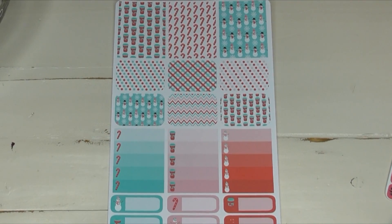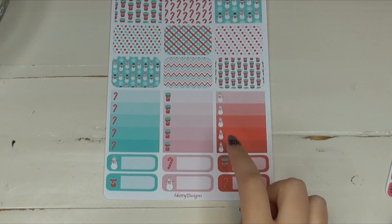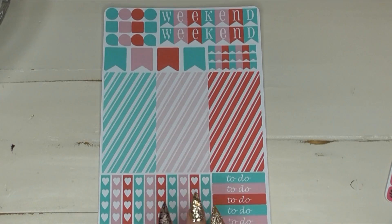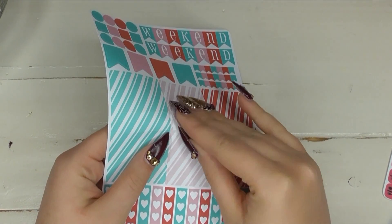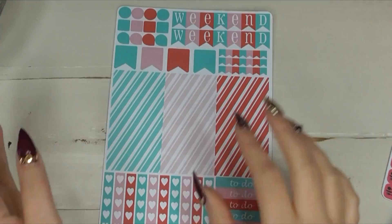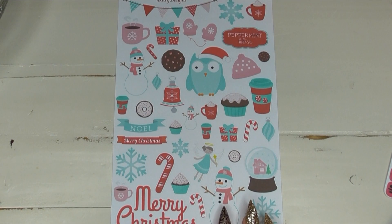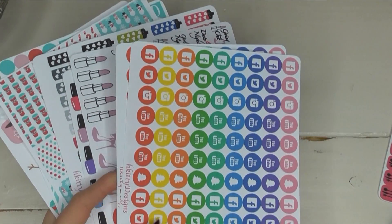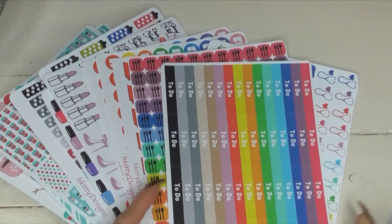The last sticker sheet I want to show from H Kitty is one of her weekly kits — I think it was called peppermint Christmas, kind of pepperminty colors. Look at her ombre heart checklist with little candy canes, coffees, and snowmen as the icons — I'm getting all tongue-tied with how excited I'm getting. There are weekend banners, quarter boxes, small morning/day/night cover-ups, tons of heart checklists, to-do banners, and her little decorative sticker set. Melissa, you have outdone yourself with your stickers. I can't thank you enough for sending them, and I sent her some Canadian washi stickers as a thank you because she just spoiled me rotten.